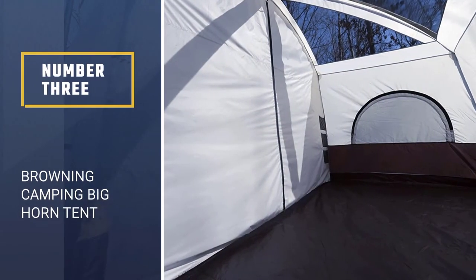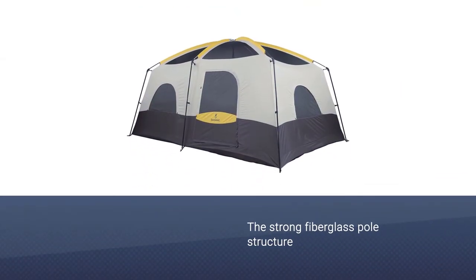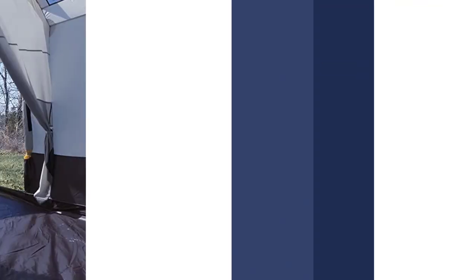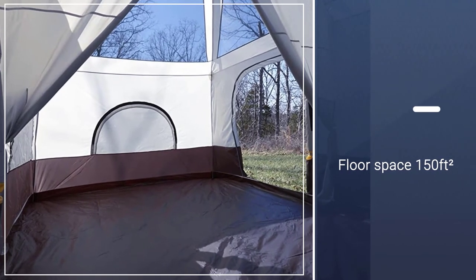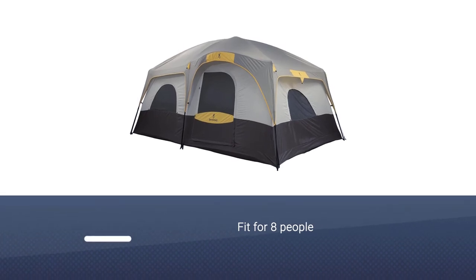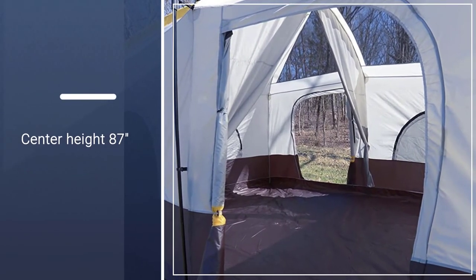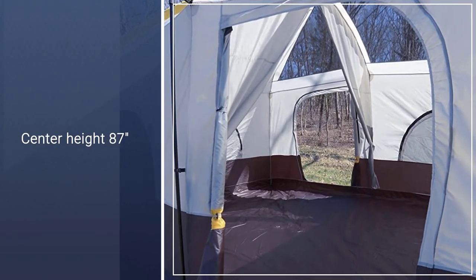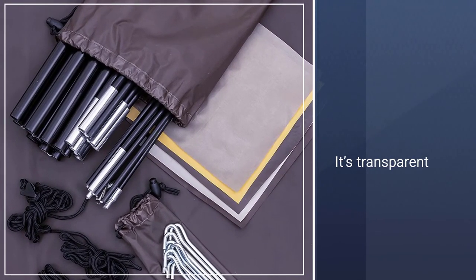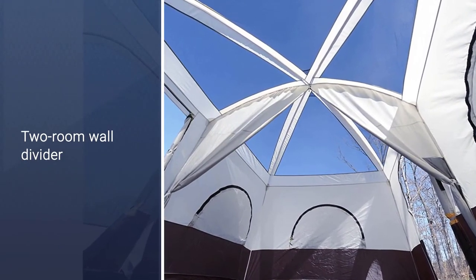Number 3: Browning Camping Big Horn Tent. Freestanding with a strong fiberglass pole structure, this has a massive 150 square feet of floor space. Fit for eight people, it's perfect for a family of four who partakes in casual camping and needs something with maximum comfort. It has an apex height of 87 inches. There is plenty of ventilation — four huge windows and two doors are all lined with mesh, plus the roof is fully netted and transparent, so you can easily watch the stars at night. During heavier rainstorms, you can close all the panels from the inside.